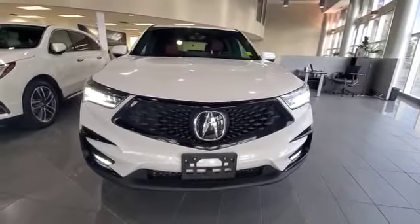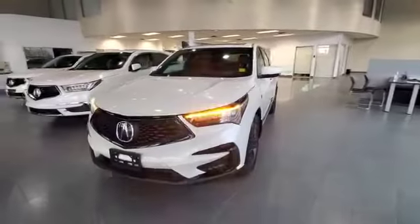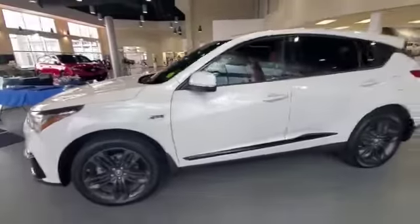Good morning, this is Adnan from Southway Acura. Thank you so much for sending us the inquiry on this 2020 RDX A-Spec package. Just wanted to give you a quick walk-around video so you can have a closer look at the vehicle.